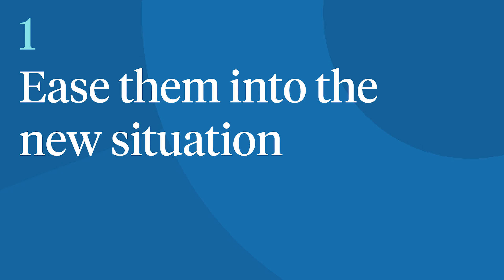Tip number one: ease them into the new situation. If possible, let them see their new classroom and meet their new teacher before school starts. Show up a little early to extracurricular activities to help them get used to those spaces too. Try to have a conversation with them in these places so they can start building successful speaking experiences in each new environment.